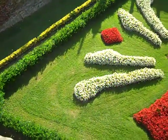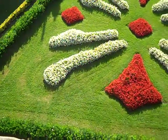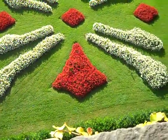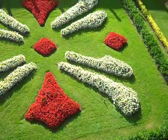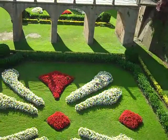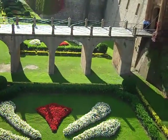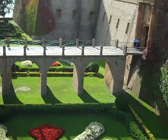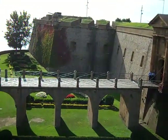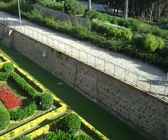The moat of the castle of Montjuic above Barcelona, with planted flowers in the moat and a bridge. The walls of the old castle, begun in 1640, and the walls of the moat.